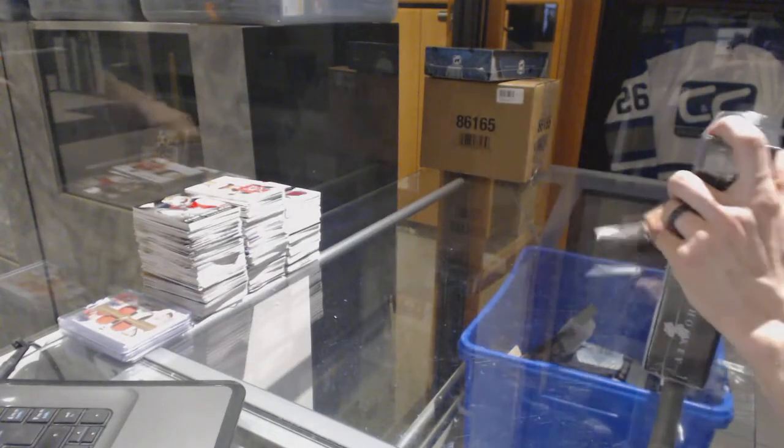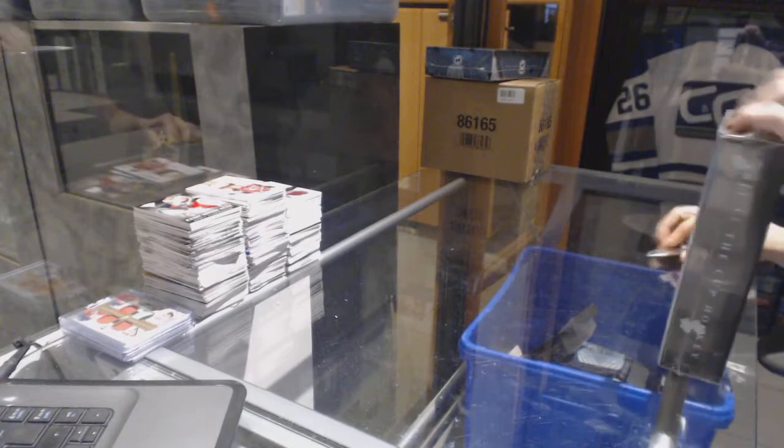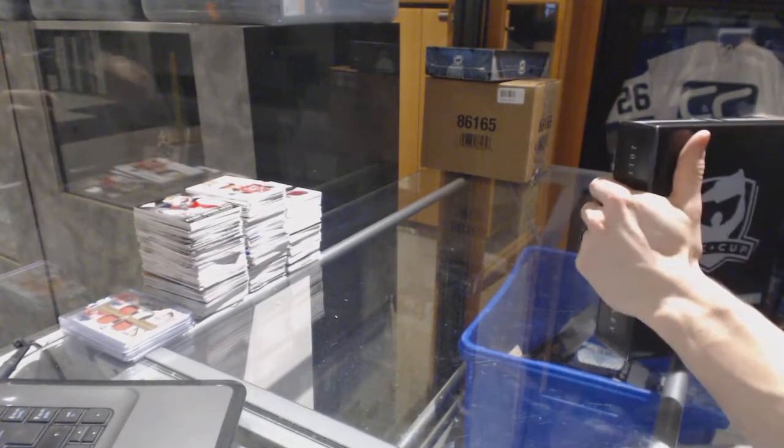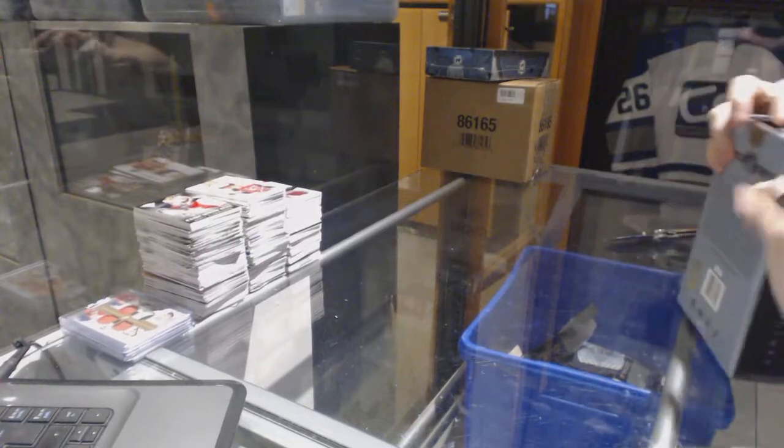Continuing on Team Zeeker rig number 6910, we are on to the 11-12 and 14-15 Upper Deck The Cup, starting with the 11-12.